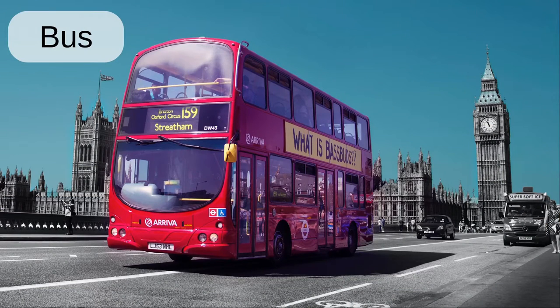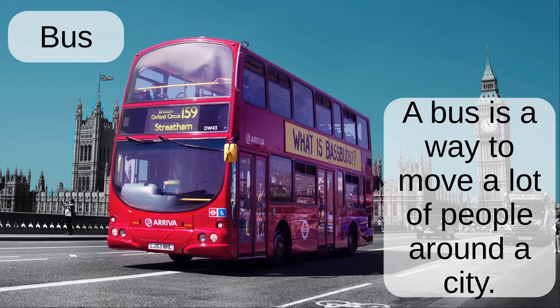Bus. A bus is a way to move a lot of people around a city.